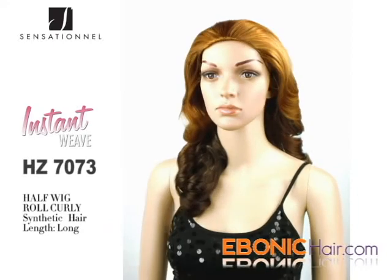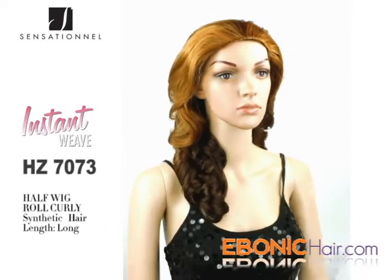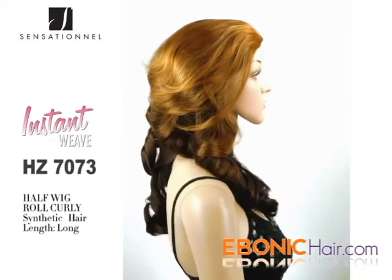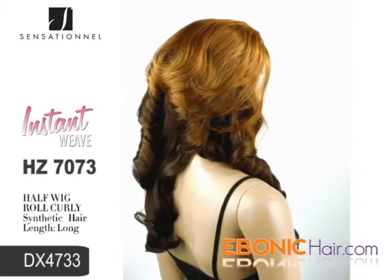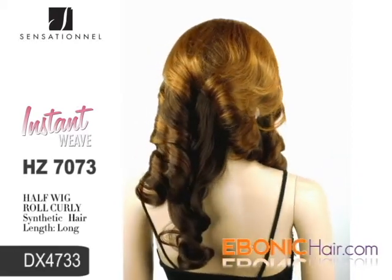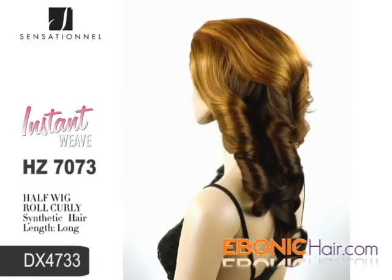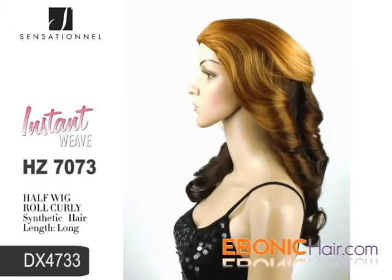Hair type is a futurist synthetic hair — it feels soft and light, so you can rock the style quickly and naturally. Shown color is DX4733, which is a shaded mixed color: bright gold, strawberry blonde, and dark auburn chestnut brown color from crown to tip.